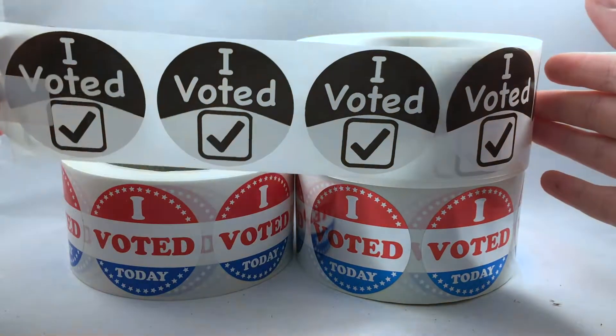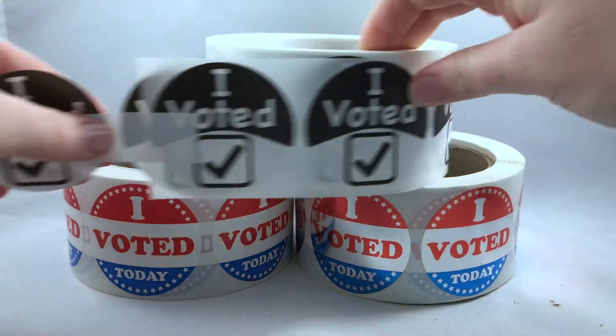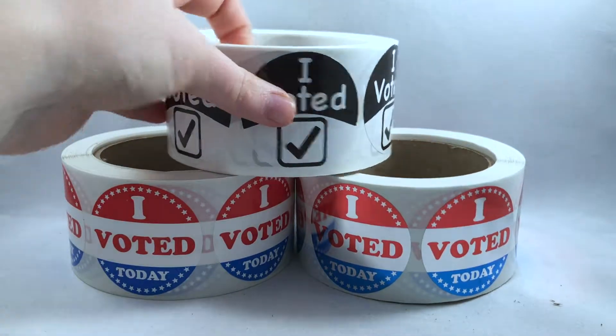Order $50 or more to get free U.S. ground shipping, and order before 1 o'clock p.m. to get your order shipped the same day. These really are a great deal. Check out some of our other labels to get more options. Thanks!